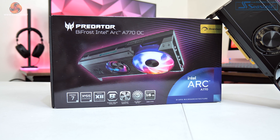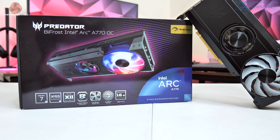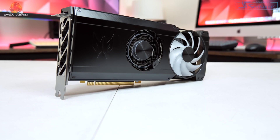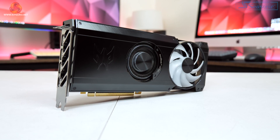Before we get onto additional performance metrics, it's worth taking a closer look at the Acer Predator Bifrost A770. This card has a pretty unique overall design, featuring a 70mm blower fan and one 90mm axial fan for its cooling.